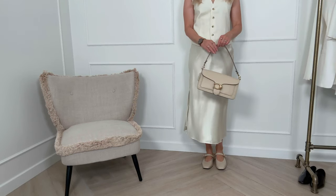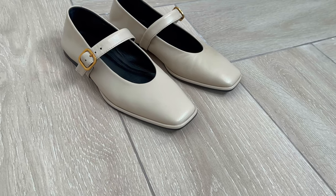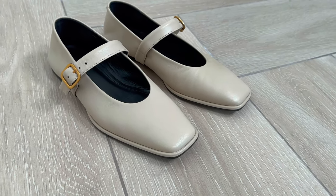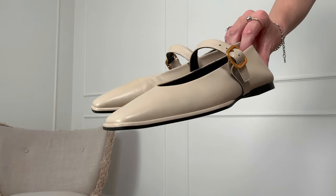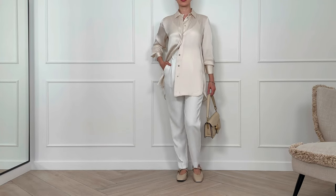Moving on, we have ballet flats. Not only are they an eternal classic and always look sophisticatedly feminine, but they've also been incredibly popular for more than one season now. I prefer ballet flats with a strap in the middle, as they feel more secure on the foot. I got this model from Massimo Dutti last year — the upright shade goes with everything and the leather is nice and soft, so I'll happily continue wearing them this season as well.